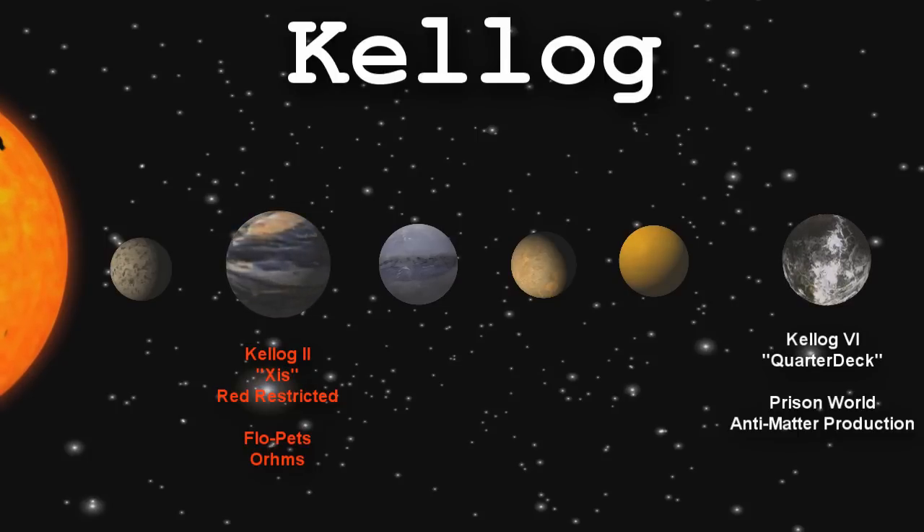The Kellogg System consists of six planets orbiting a G25 yellow dwarf, extremely similar to Earth's own sun. Two of these worlds are inhabited and offer attractive trading opportunities to the interested trader. Kellogg 2, known as Z's, is slightly closer to the star than Earth, creating a lush tropical paradise world. Kellogg 6 is at the outer edge of the system's green band, a barely inhabitable rock which the UEE has converted into a prison world.